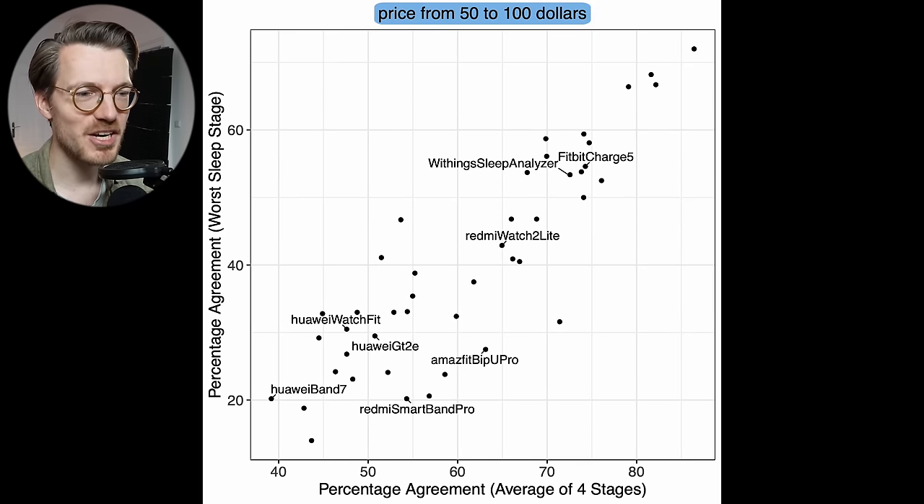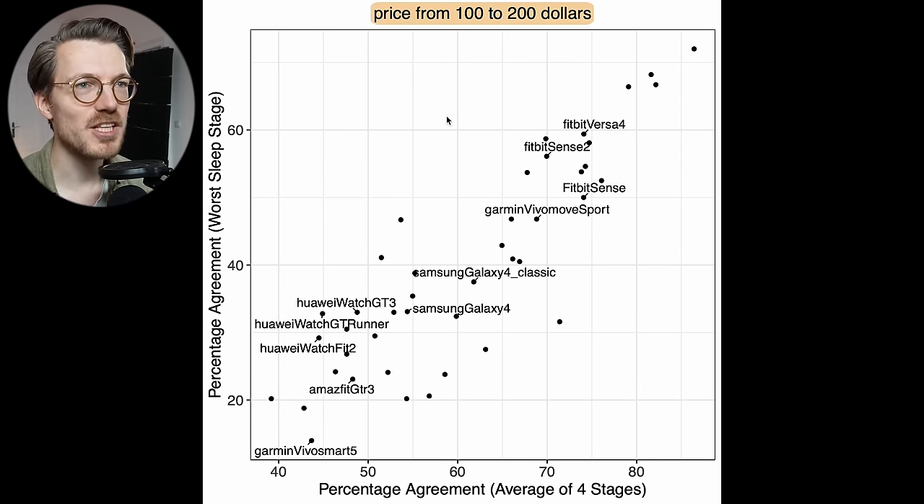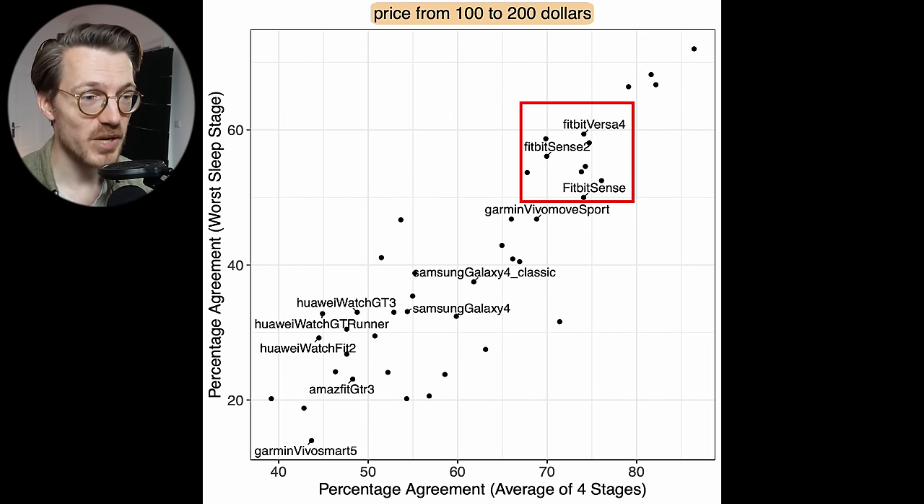In the $50–$100 range, there's no noticeable improvement over the budget category. The Fitbit Charge 5 again does well, and the Withings Sleep Analyzer — a mat placed under the mattress — also performs solidly. Huawei watches, which were strong heart rate trackers, are notably poor at sleep stage tracking, appearing in the bottom left of the chart.